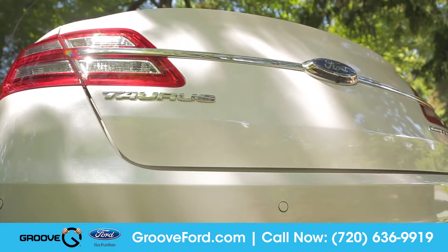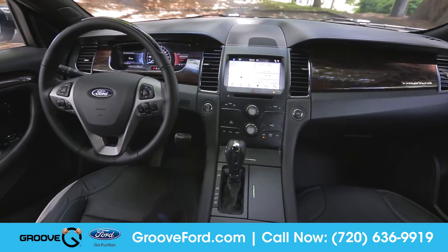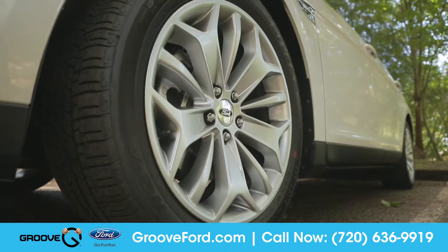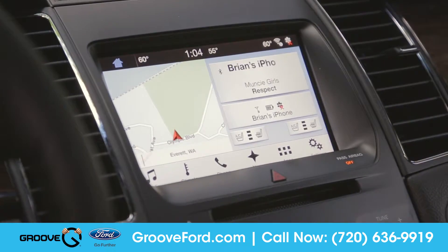The 2016 Taurus attracts attention everywhere it goes, with expertly crafted features inside and out, an impressively responsive powertrain, and all the tech you could want at just a finger's press away.